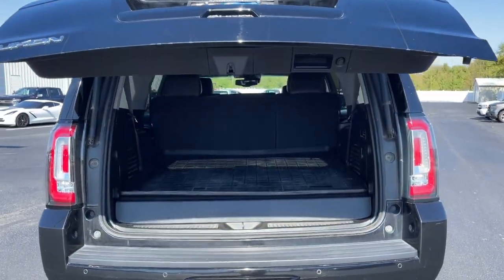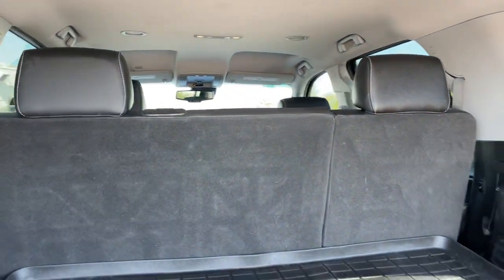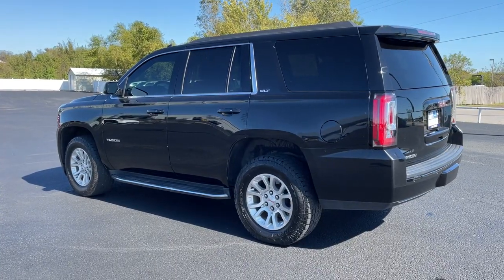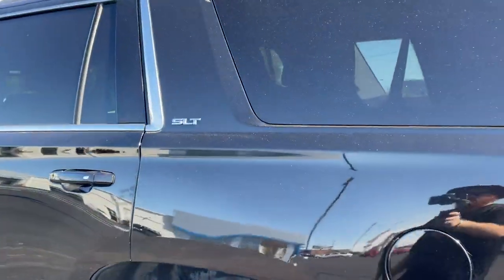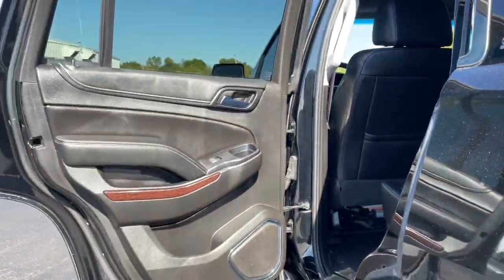These are just some of the great options this vehicle comes with: keyless entry, satellite radio, heated mirrors, fog lamps, premium sound system, power passenger seat, cooled front seat, power lift gate, heated rear seat, remote engine start.